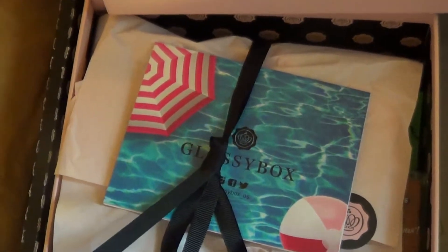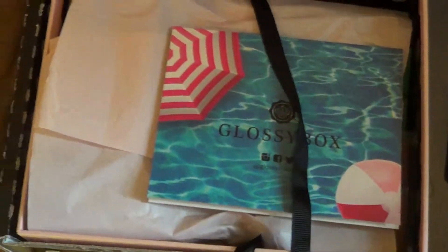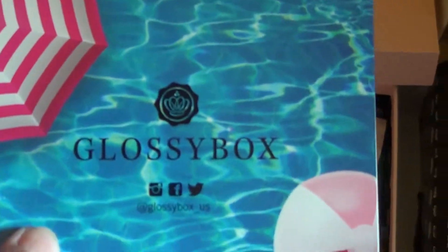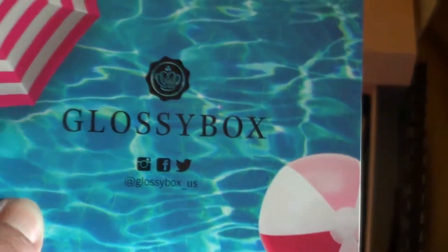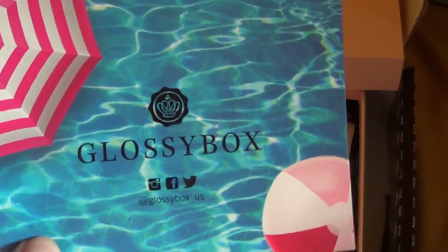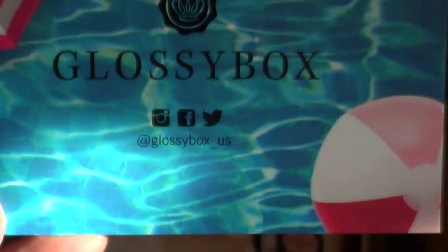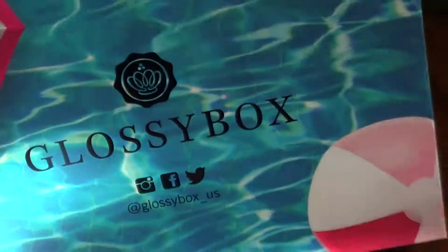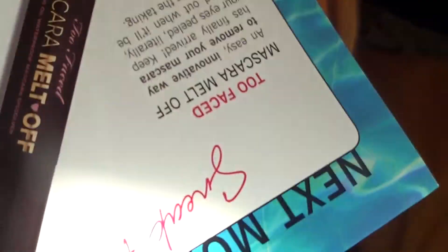For those of you that don't know, Glossybox is a monthly subscription of $21 for the box and you get about four to five different products — maybe full size, maybe sample size, but deluxe sample. This is the July 2016 card and Glossybox is also available in the UK; this is the US version. I actually ordered it really late in the month, so that's why I received it basically the first day of August.